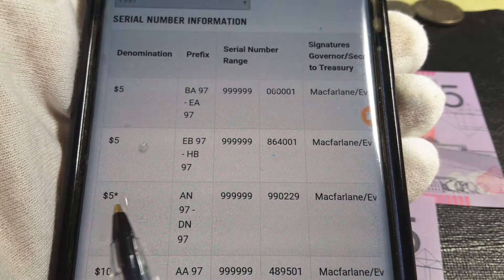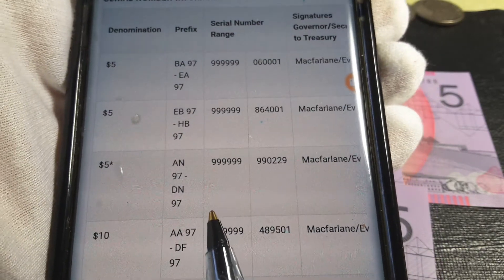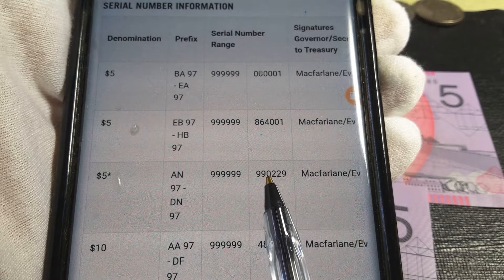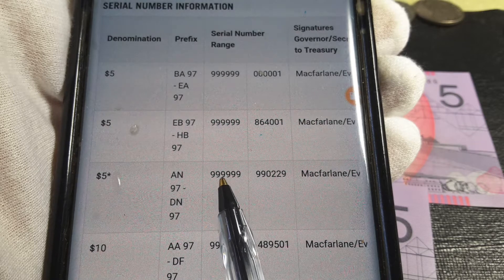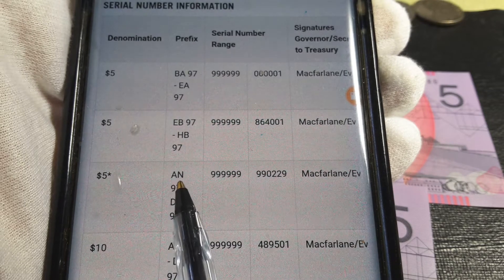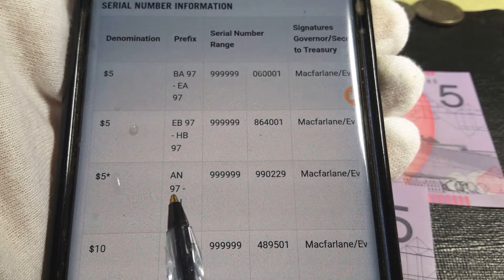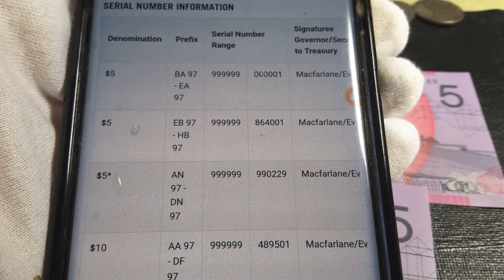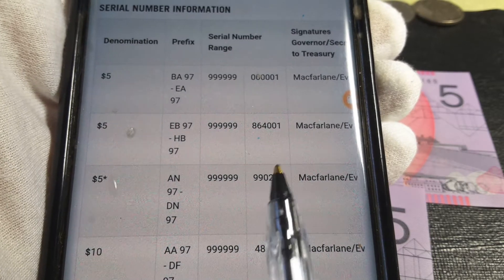Then we have the C-star notes — these are actually test series, used to test how the banknotes actually performed in circulation. As you can see, the serial numbers go from 9999 to 9990, so that's less than ten thousand of each. The AN to DN range starts at AN and ends at a Z, so all of these are actually pretty low run overall.